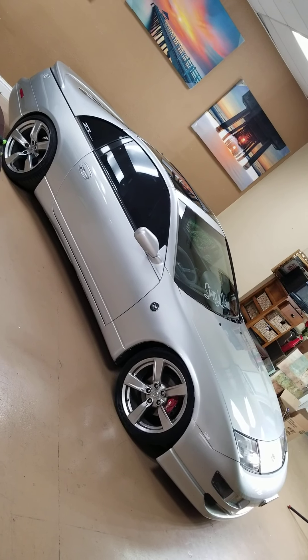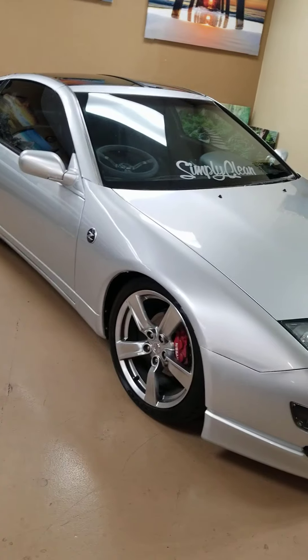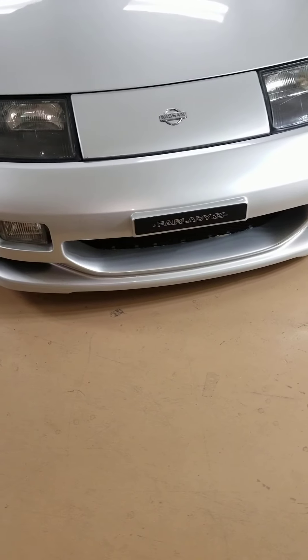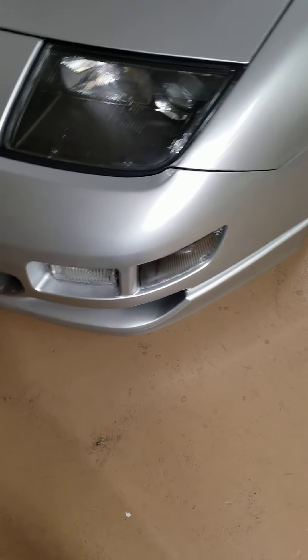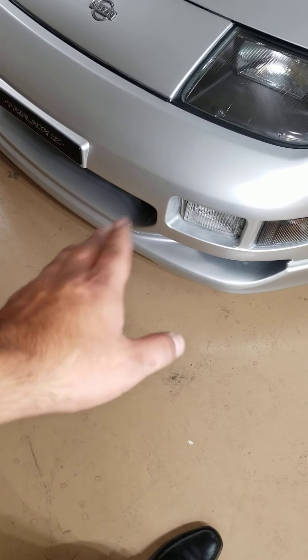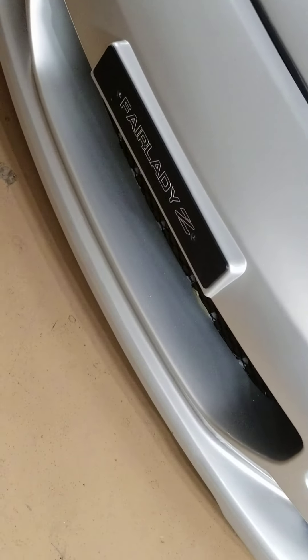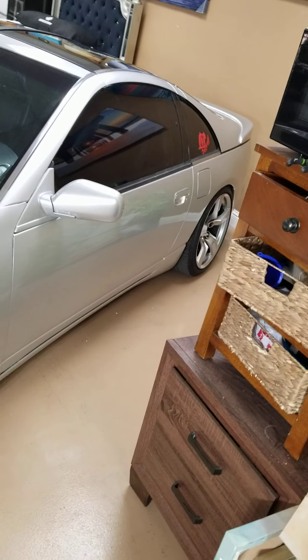Hey, what's up everybody. What we have here is my 1993 300ZX Twin Turbo. Just thought you guys would like to check it out — I know I'm always on YouTube searching for 300ZX videos, so let me know what you guys think down in the comments below. Got the JDM J-spec front bumper with the smoke tail lights. Got the Fair Lady plaque. She is overall in very good condition, as you can tell.